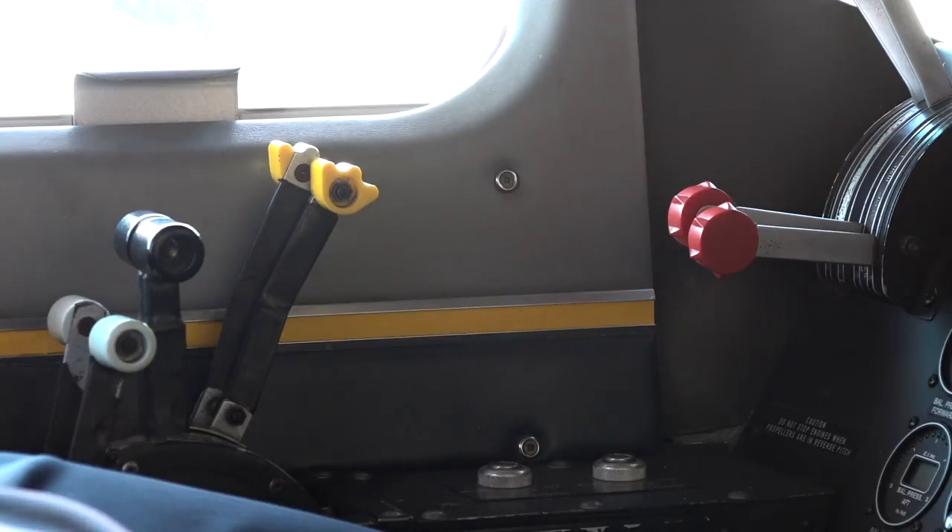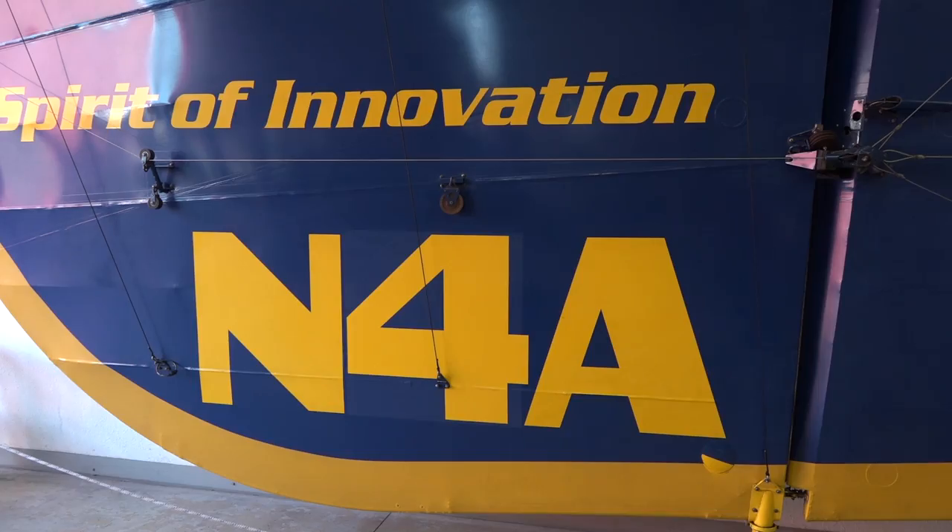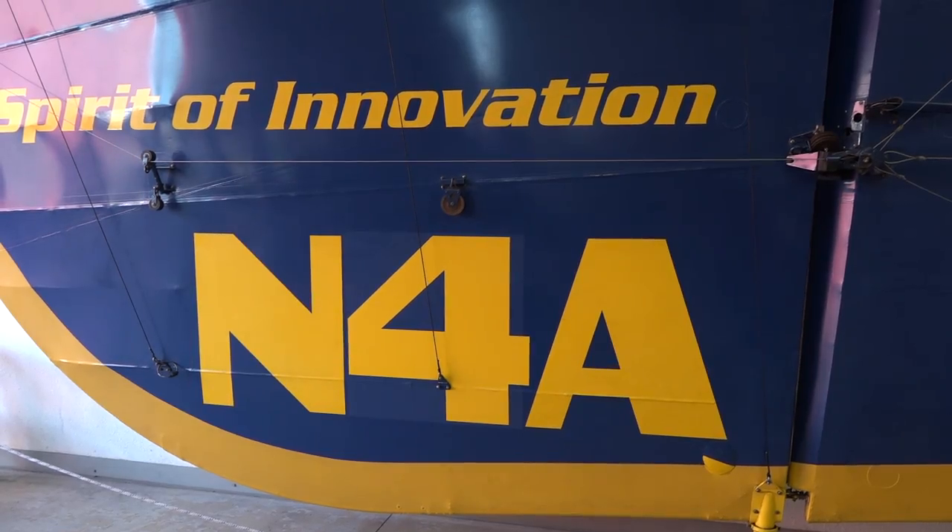This is the lower vertical stabilizer off of our last GZ20A model. The Spirit of Innovation was our call sign, and you can see the end number down here — it's a very short registration number, November 4 Alpha. Some history behind that: we've been flying blimps in Southern California and the United States for about 100 years, and before the FAA existed, we had all the shortest N-numbers.